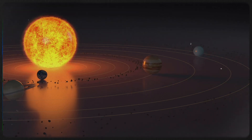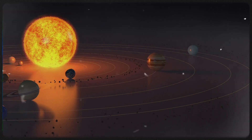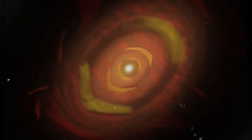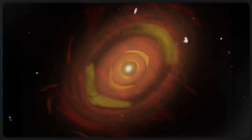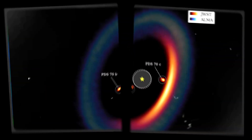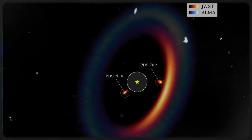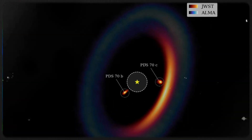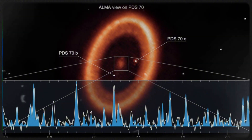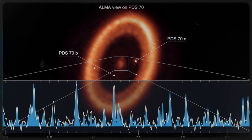HH30 isn't the only system offering clues about planet formation. HL Tauri, another young star, features well-defined rings in its disk, likely carved out by growing planets as they clear paths through the dust. Meanwhile, PDS-70 provides direct images of forming planets actively pulling in material as they grow. Comparing these systems helps refine our understanding of how planetary systems evolve in different environments.